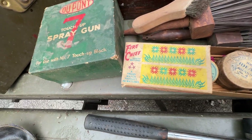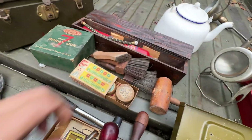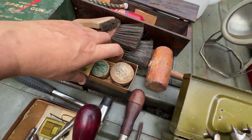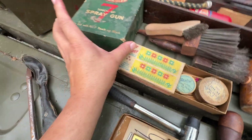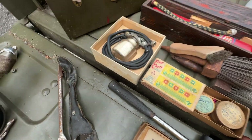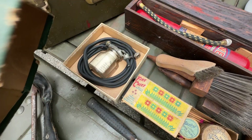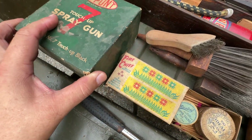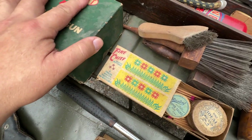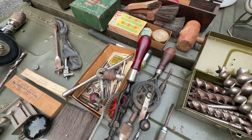Over here we have what looks like some turn-of-the-century thumbtacks in their little original containers. That's a DuPont Number Seven spray gun — look at that. Not really sure how it works, but the instructions are actually in the bottle. The hose is petrified but could be replaced.